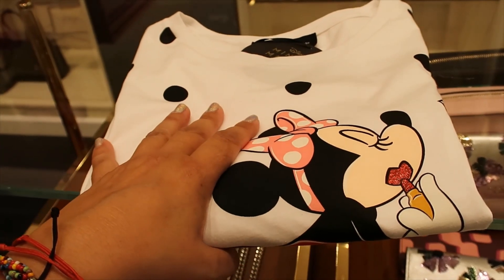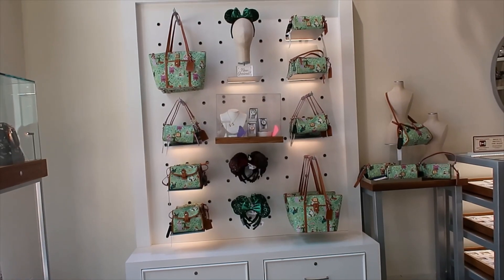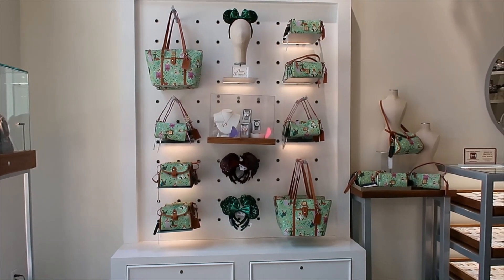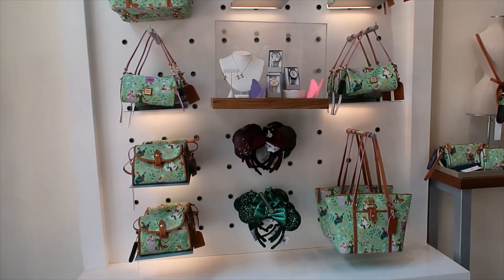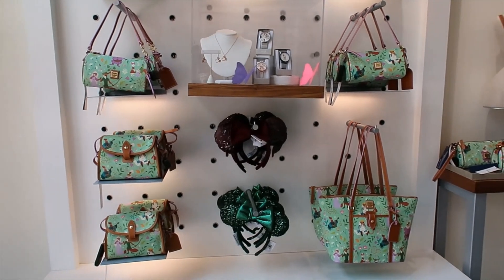Maybe I should go see if they have any other Kate Spade items at Ever After. It turns out they currently don't have any Kate Spade here at Ever After. So as a bonus, I'm going to show you the new Dooney Robin Hood collection.